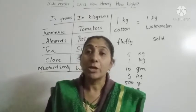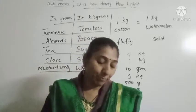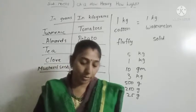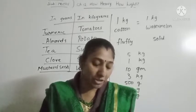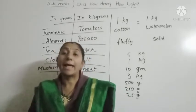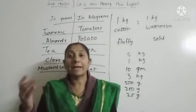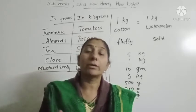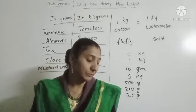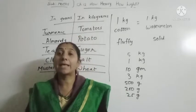Her daughter said: don't worry, just tell the king to arrange an elephant and a boat. Next morning, Dr. Vaidika invited the king near a river. The king came with an elephant and a big boat, thinking: how will she weigh an elephant with a boat? Let us see how Dr. Vaidika's daughter measured the elephant.